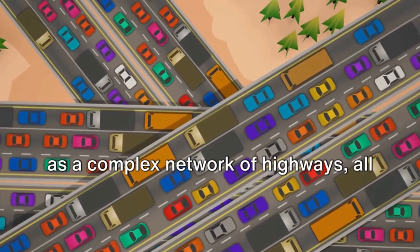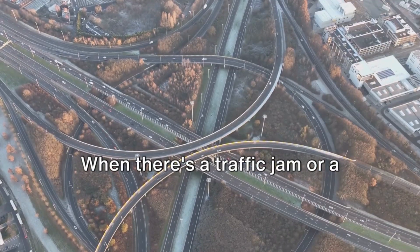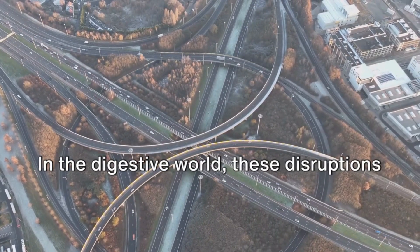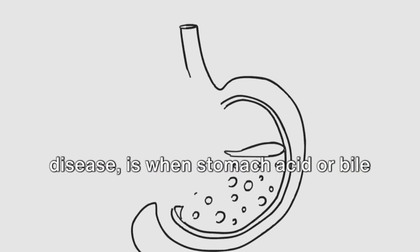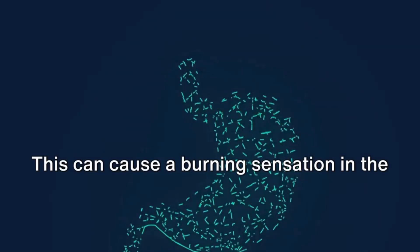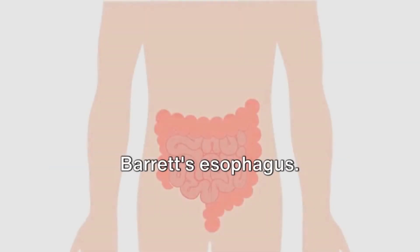But what happens when it doesn't function correctly? Imagine your digestive system as a complex network of highways, all working to transport vital nutrients to their needed destinations. When there's a traffic jam or a roadblock, things start to go awry. In the digestive world, these disruptions often come in the form of common conditions like acid reflux, constipation, and irritable bowel syndrome. Acid reflux, or gastroesophageal reflux disease, is when stomach acid or bile irritates the food pipe lining. This can cause a burning sensation in the chest, also known as heartburn. If left unchecked, it can lead to more serious conditions like esophagitis or Barrett's esophagus.